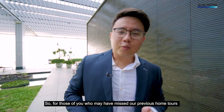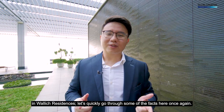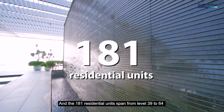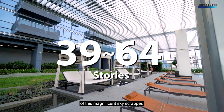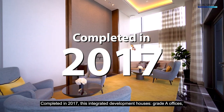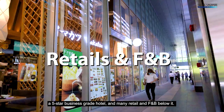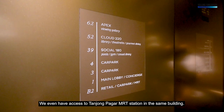For those of you who may have missed our previous home tours in Wallik Residences, let's quickly go through some of the facts. Wallik Residences is a 99-year leasehold property developed by Gokoland, and the 181 residential units span from level 39 to 64 of this magnificent skyscraper. Completed in 2017, this integrated development houses Grade A offices, a 5-star business grade hotel, and many retail and F&B outlets below it. We even have access to Tanjong Pagar MRT station in the same building.